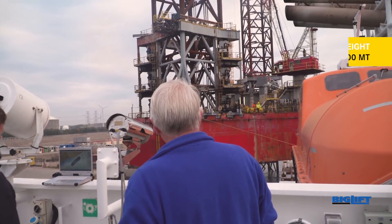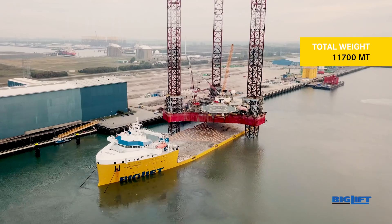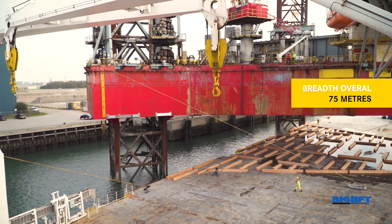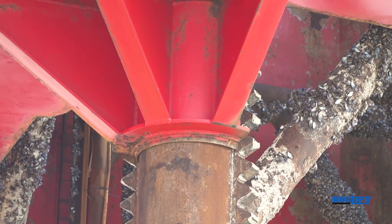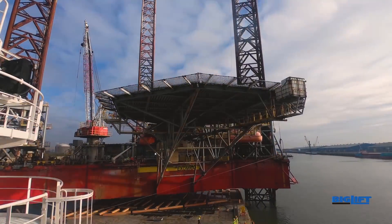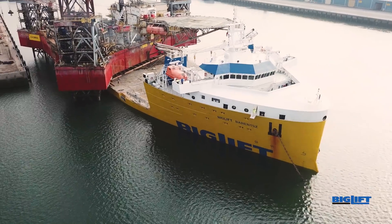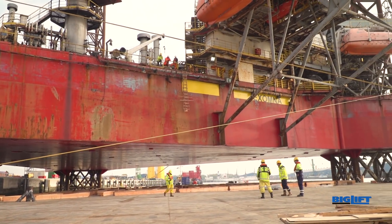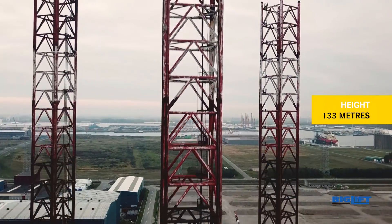The total weight of the cargo is 11,700 metric tons and has an overall breadth of 75 meters. The legs are 133 meters high.